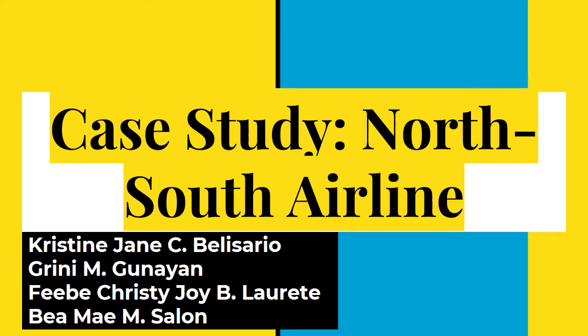A pleasant good day to everyone. Today, the group will have to discuss about the case study of North and South Airlines.